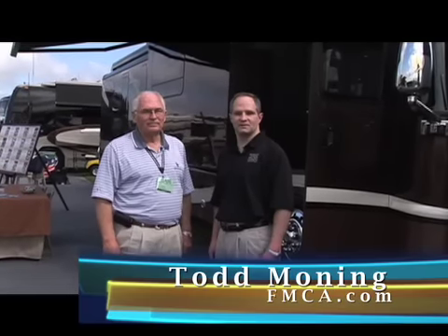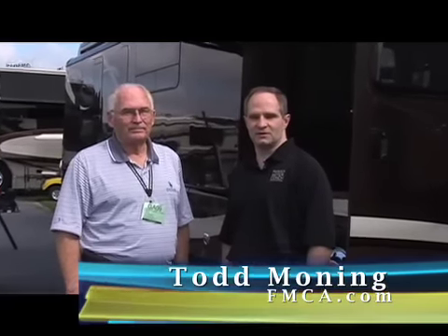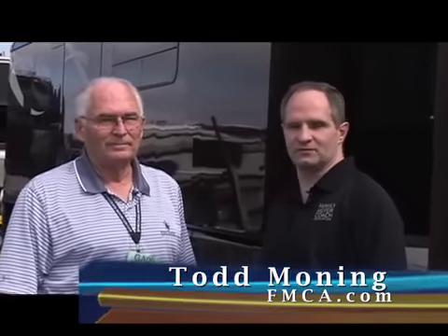Hi, this is Todd Monning with FMCA.com. I'm here today with Paul Tinkles from Foretravel Inc., who is going to talk about a very impressive coach — it's the 2009 Nimbus CE. Hi Paul, how you doing?